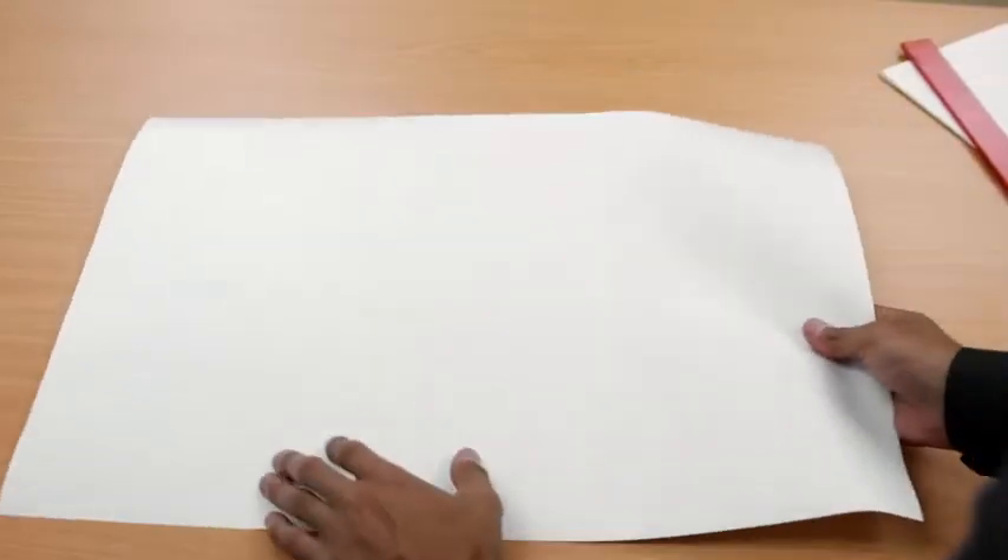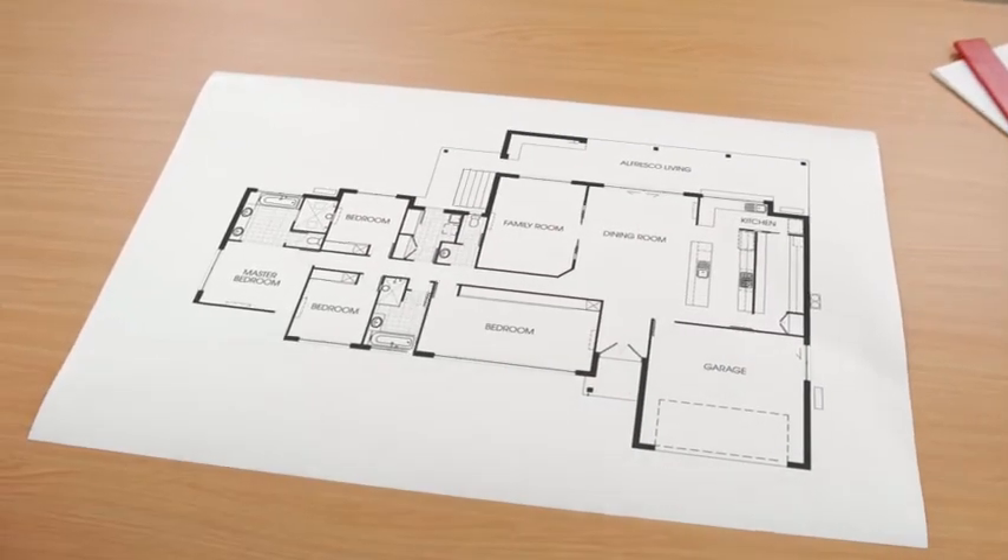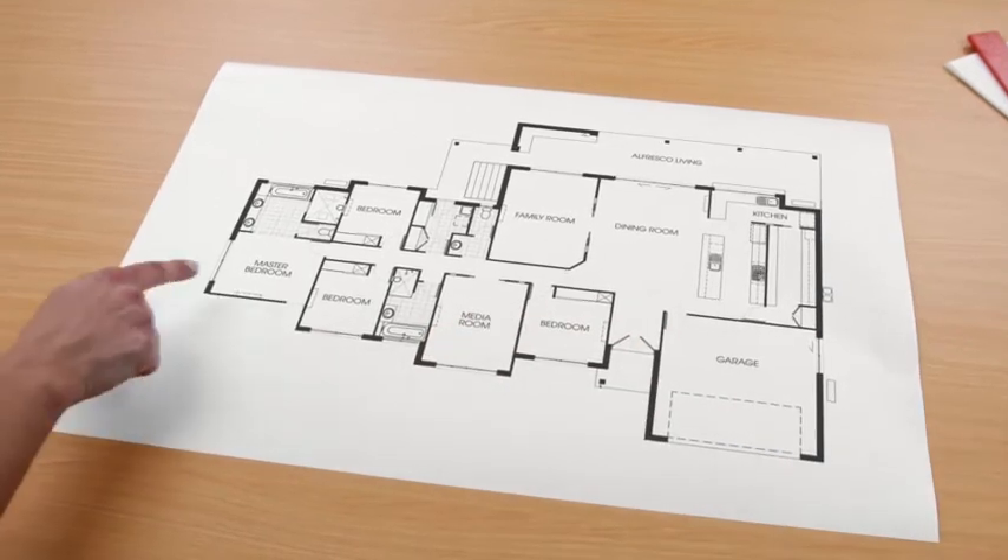Hi, I'm Casey and I'm Ryan, and we're here to introduce the CJ Homes Couture Collection. Whether you want an added butler's pantry, a media room, or a bigger walk-in robe,